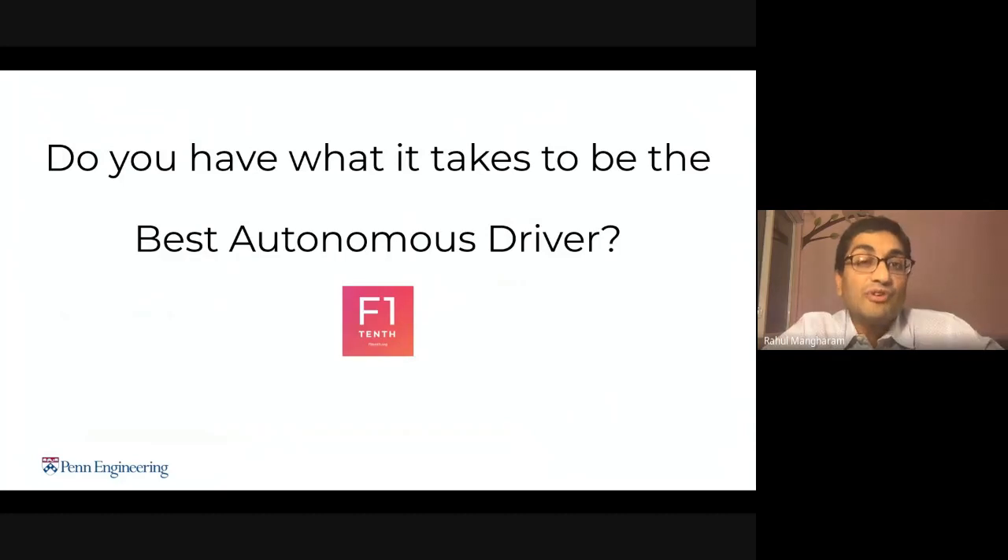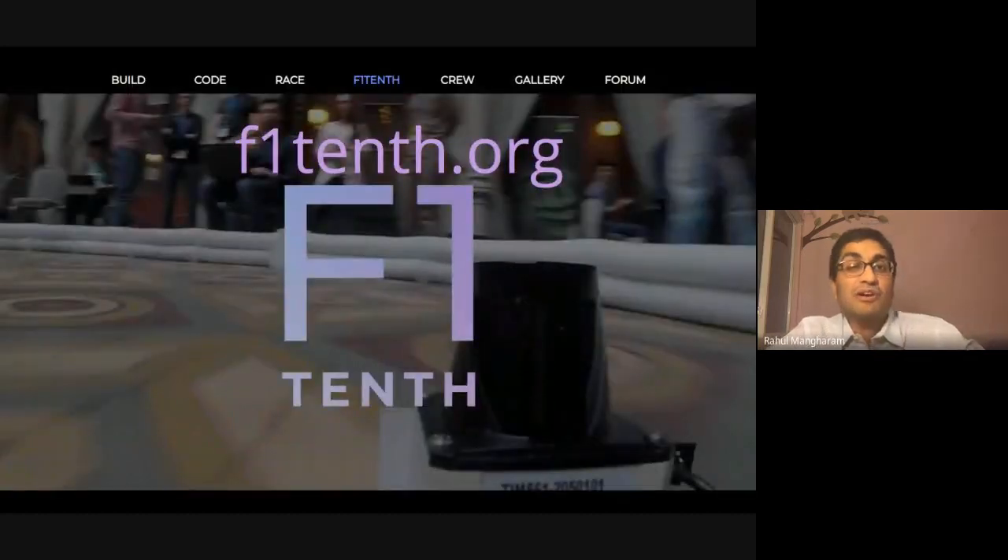I hope you had fun and are excited about becoming the best autonomous driver. Come to our website at f110.org and we will be happy to help you get started. Thank you, and I'll be happy to take any questions.